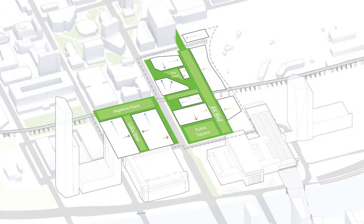Schuylkill Yards is a network of public spaces, each with its own distinctive characteristics, yet unified by the transformative power of nature in the urban environment.